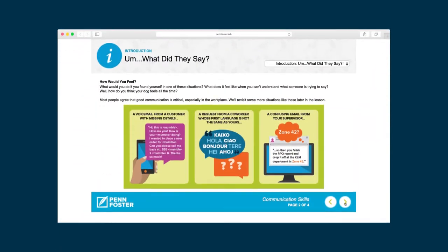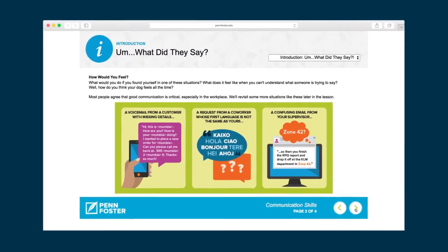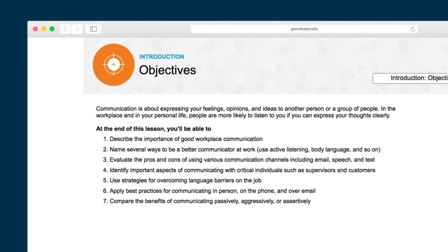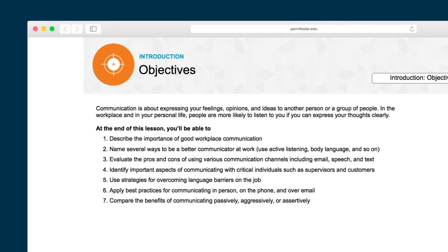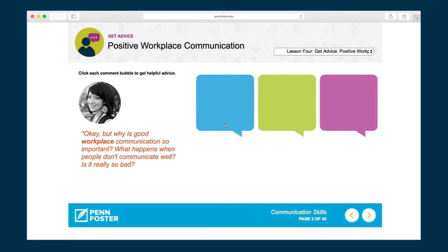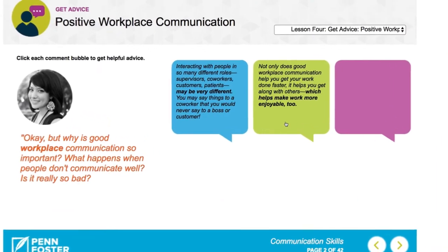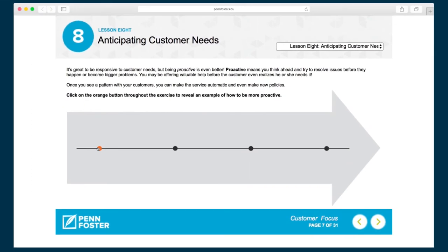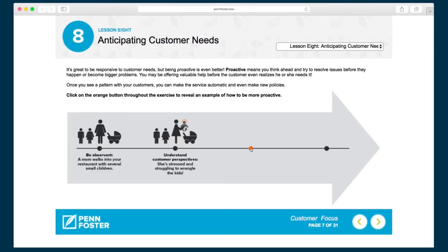This online self-paced program utilizes interactive, engaging lessons to effectively develop workplace-ready employees. Let's explore how the program works. Learners start each lesson by reviewing why the featured skill is important in the workplace and see the list of objectives that will be covered. The learning content is presented through a variety of interactive and engaging activities, and the learner not only learns strategies to handle challenging situations but is also presented with specific language and tactics to use in practice.